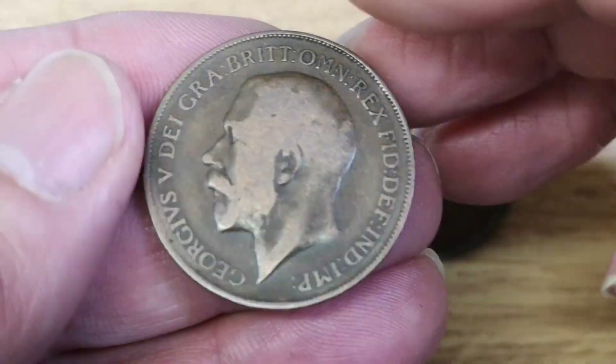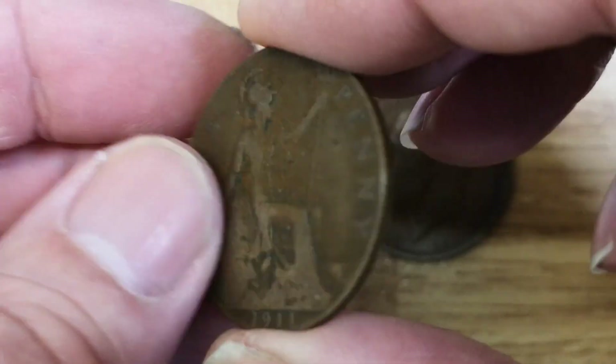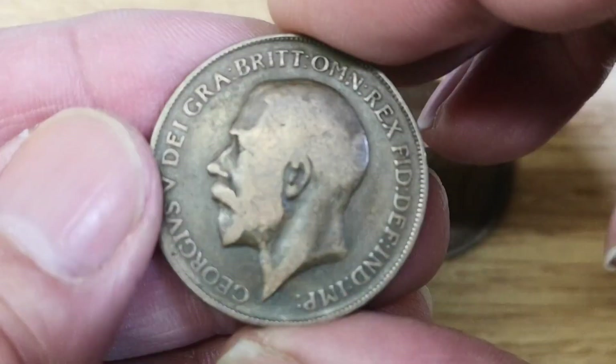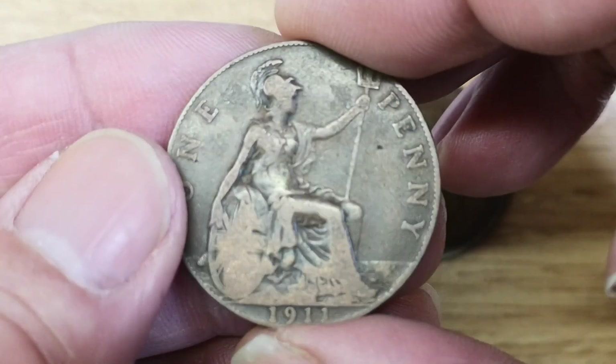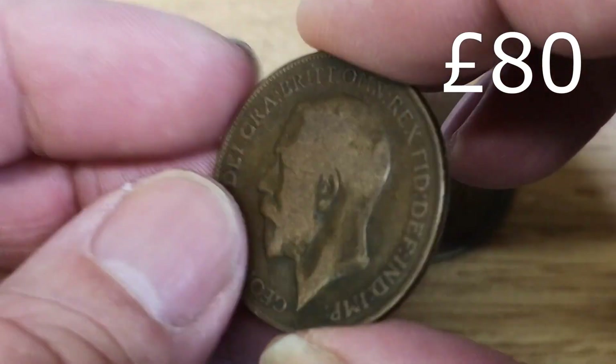We've got another one here - again King George V 1911, roughly the same condition as the other one. And this one, if I was to put it on eBay, I'm confident I would get about £75 for it. In fact, if I put it on for a Buy It Now at £80, I'm pretty confident it would sell.